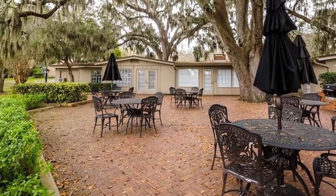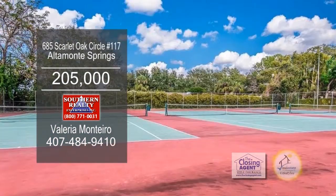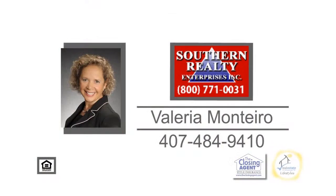The community offers excellent amenities including a clubhouse, barbecue patio, two pools, tennis courts, a fishing dock, and more. Make an appointment with Valeria Ontario to view this home.